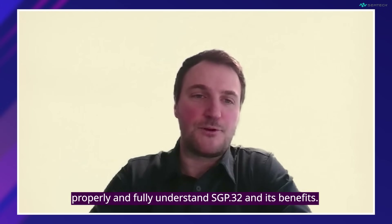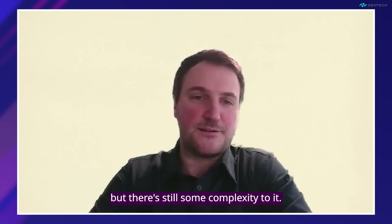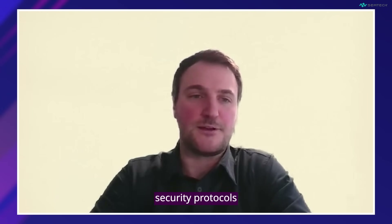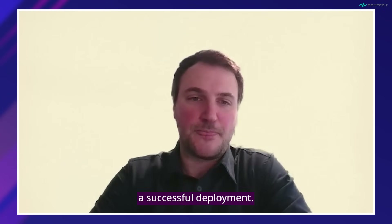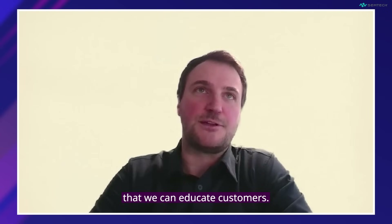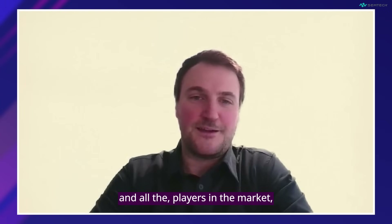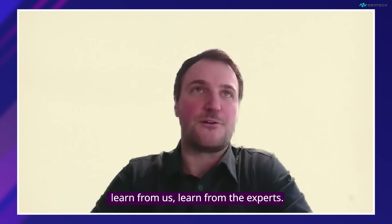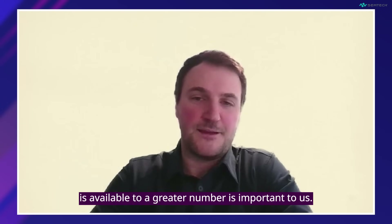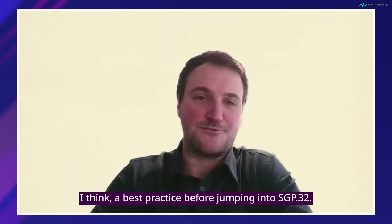The first best practice is to properly and fully understand SGP32 and its benefits. Really understanding the SGP32 architecture, how it works from a provisioning standpoint, and its security protocols is essential for a successful deployment. That's why we developed this video series with CounterPoint Research — to educate customers. It's part of our values at Semtech to make sure customers and all players in the market learn from the experts. So watching this video series and getting more documentation on SGP32 is a best practice before jumping in.